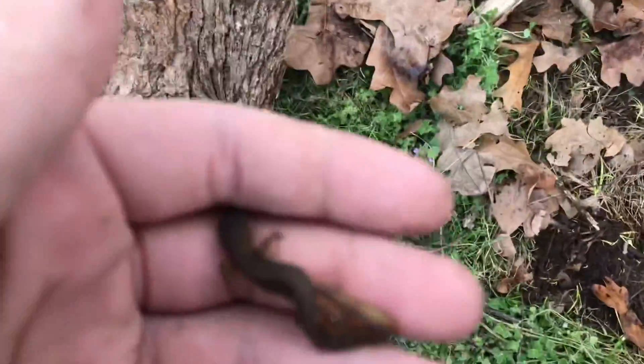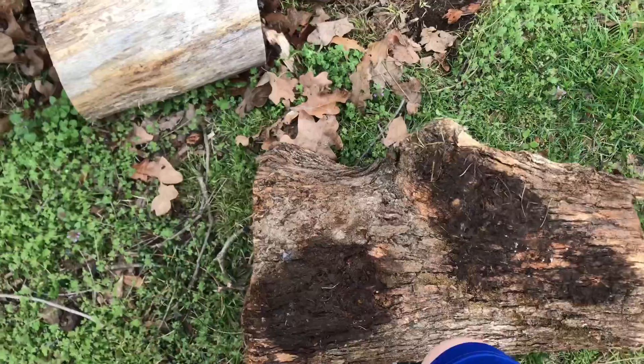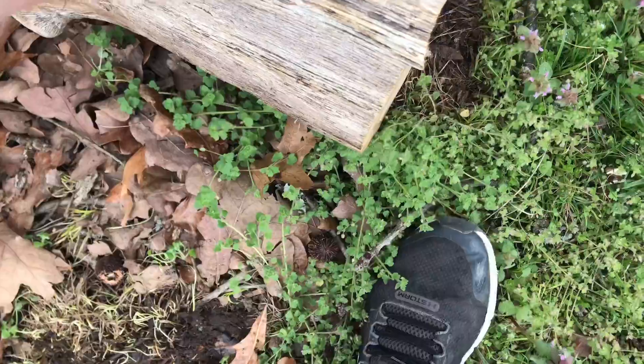We're going to set this guy back down. We just needed an extra little animal in this video. We're still going to try to get another one, but we're just going to set this guy on this log. He's not even wet or anything. He's just straight up chillin'.